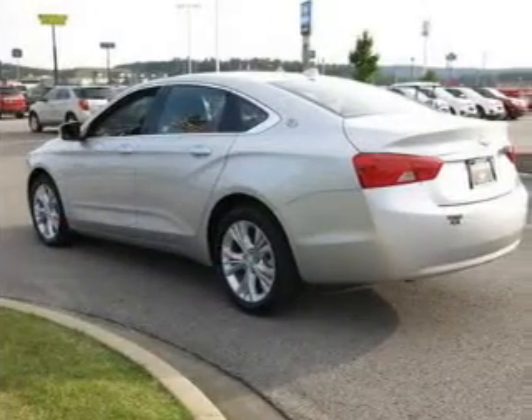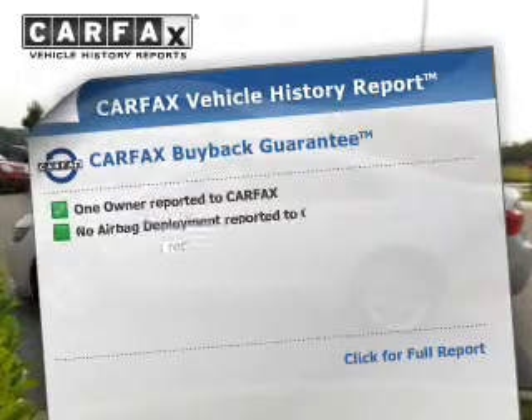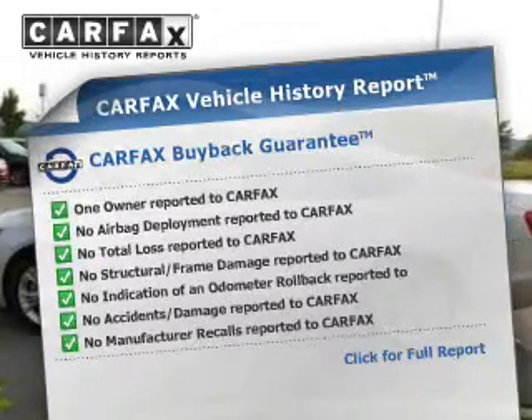Get advanced listening benefits from the premium sound system. Brake safely with the anti-lock braking system. This vehicle comes with a Carfax report, which reduces your buying risk by providing the vehicle's history before you purchase.